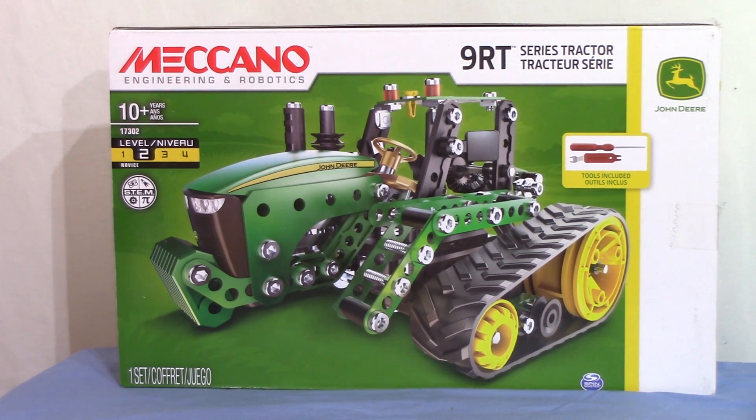So there you are, folks — the Meccano Engineering and Robotics John Deere 9RT Series Tractor, available from Target.com for around £32 give or take. Not been able to find it in the UK as yet, and I did struggle to find it on Amazon UK or Amazon France either. I don't see any real issues with this set at the moment, and I've heard of none from others who've already built it. We'll give it a go very shortly. Bye for now.